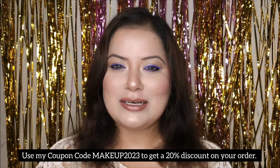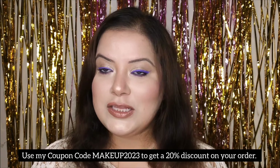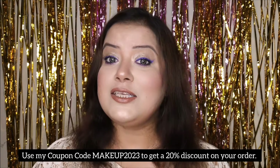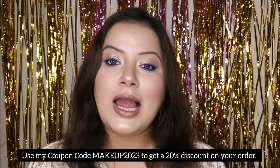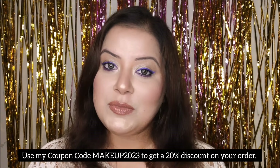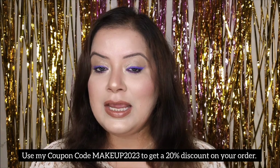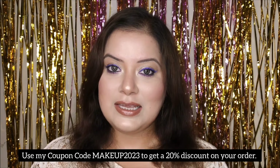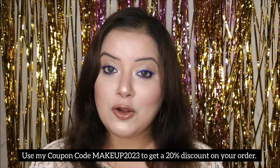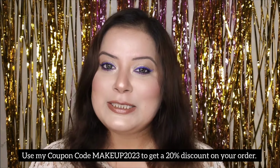I totally love the brand Dermaco because all their products are just amazing and work perfectly on my skin. As these products have active ingredients, I highly recommend everyone to apply sunscreen whenever you start using Dermaco products with active ingredients, because it is very important to protect your skin. Since these are skincare products that vary from person to person, I highly recommend doing a patch test before trying them out.